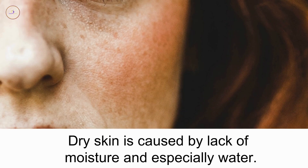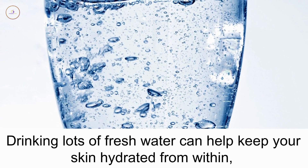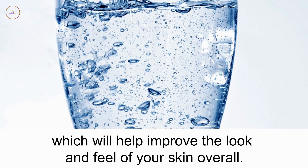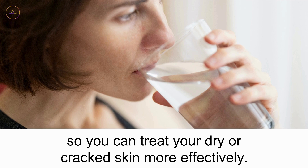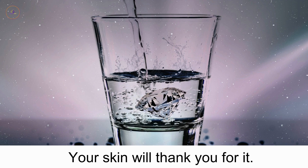Dry skin is caused by lack of moisture and especially water. Your whole body needs water to function, but also to lubricate both the skin and joints. Drinking lots of fresh water can help keep your skin hydrated from within, which will help improve the look and feel of your skin overall. Start hydrating yourself throughout the day. Drink five pints if you can — your skin will thank you for it.